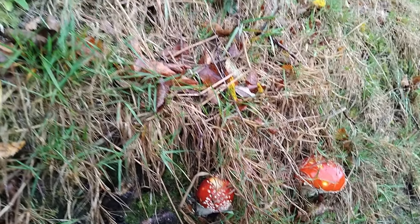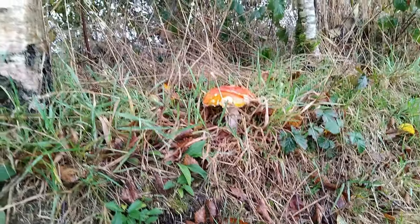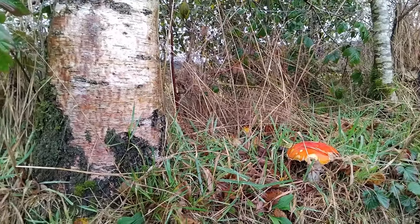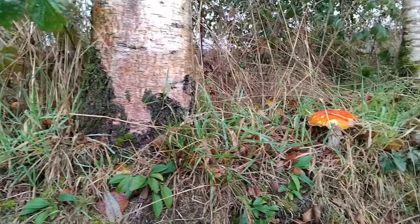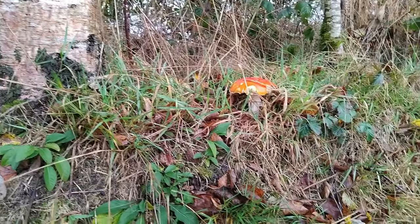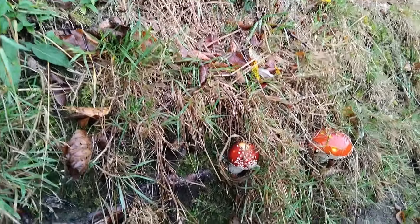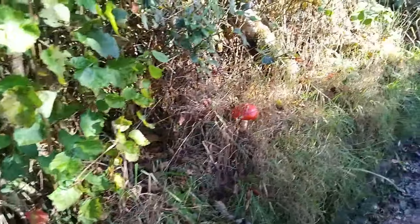Every autumn my youngest son points out all the different types of mushrooms he finds. He did this from a very young age and he used to be obsessed with mushrooms of all different sizes. He was always delighted when he found a different type of mushroom growing on the trunk of a tree or a little cluster somewhere in a field. They come in all sizes and colors and they are a wonderful thing to study and draw.